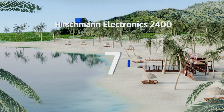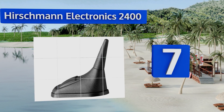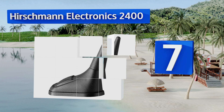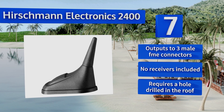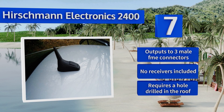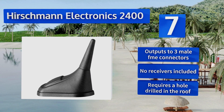At number seven, the Hirschmann Electronics 2400 is a three-way antenna that can pick up Wi-Fi and 3G cell networks in addition to GPS signals. It's designed to be permanently affixed to the roof of the vehicle and its aerodynamic shape means it will stay there for many miles. It outputs to three male FME connectors, but no receivers are included and it requires a hole drilled in the roof of your vehicle.